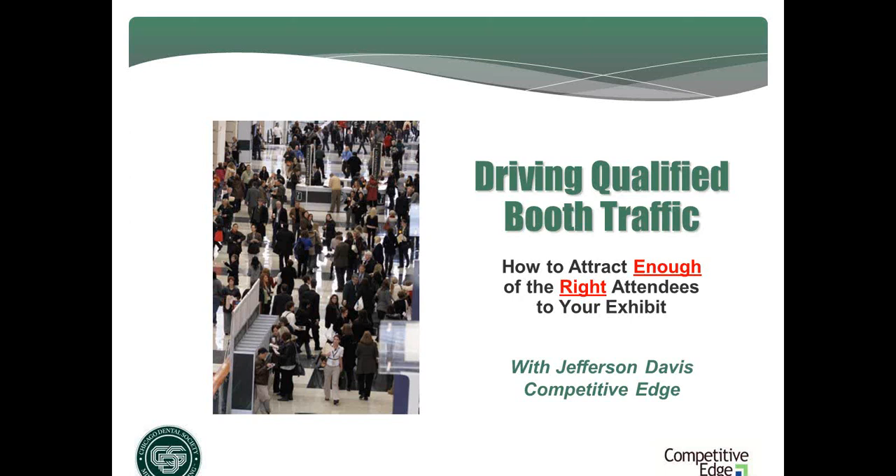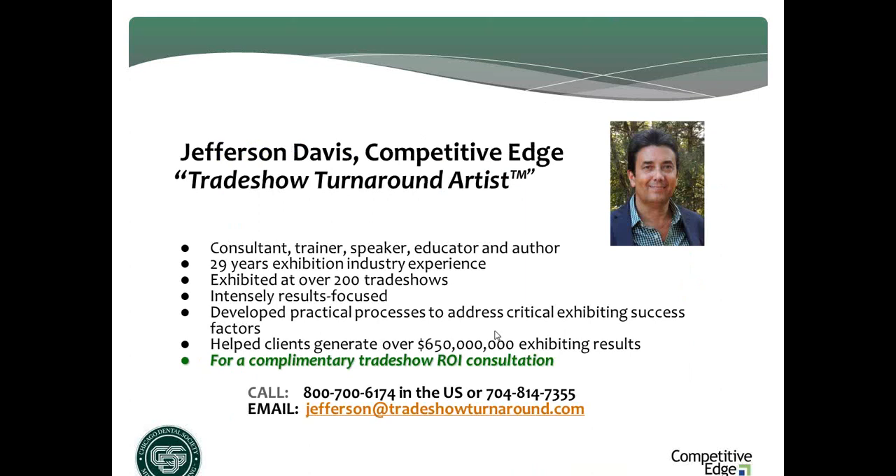It is my pleasure to introduce one of America's leading experts on exhibiting success. Since 1985, he has executed over 200 trade shows and is continually researching the exhibiting strategies and best practices of highly successful companies. He is president of Competitive Edge, a Charlotte, North Carolina-based exhibiting marketing consulting and training firm. Since 1991, he has helped his exhibiting clients turn their exhibiting investments from expensive appearances into profitable investments. His clients have realized over $500 million in combined results from trade shows.